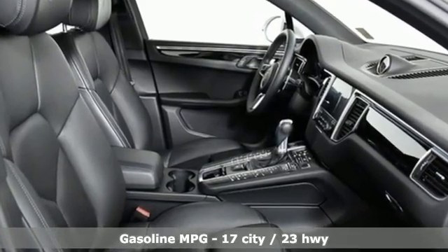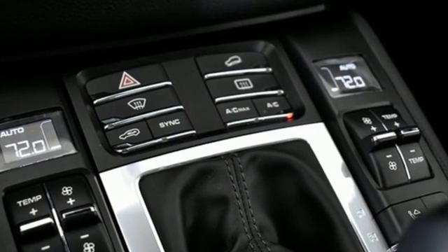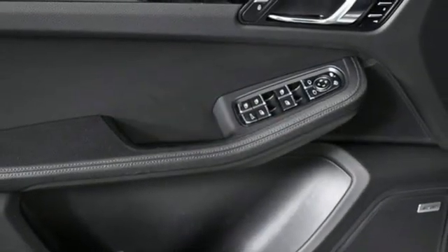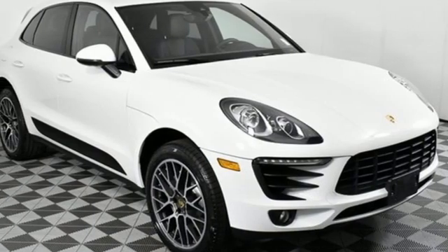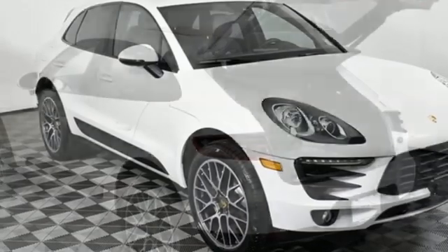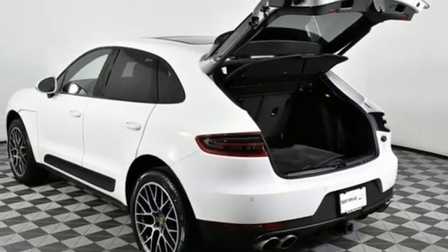Features include twin-turbo V6 engine, four-wheel drive, integrated navigation system, memory exterior door mirror settings, dual-zone climate control, auto-dimming rear-view mirror, AM-FM satellite radio, doors and push-button start proximity key.